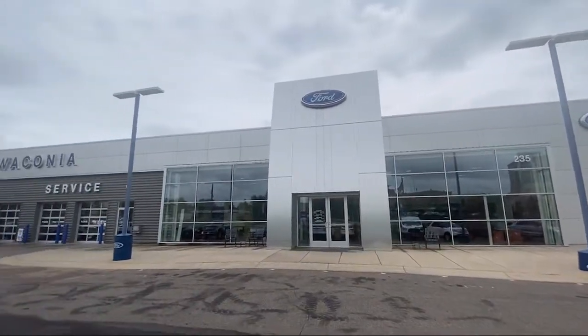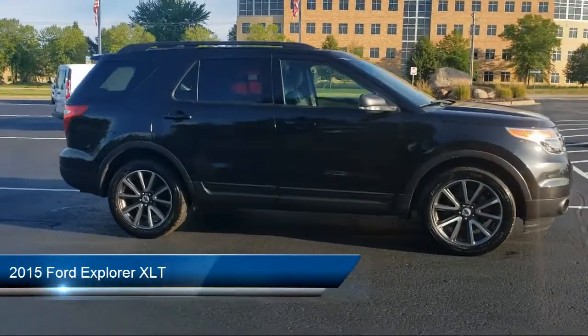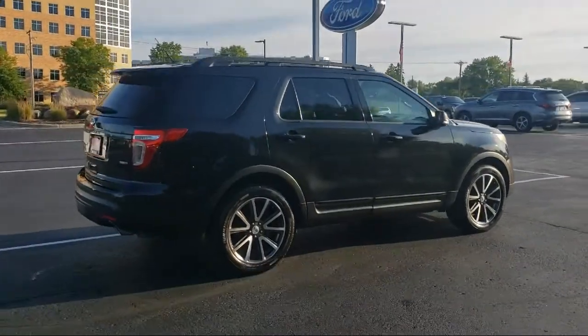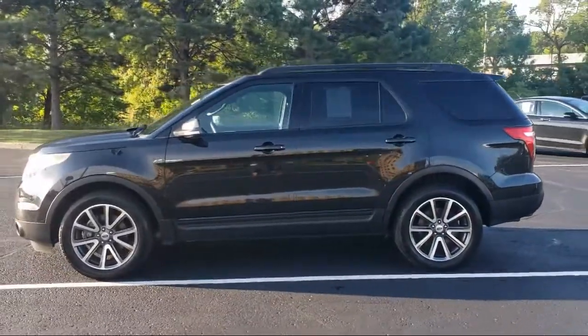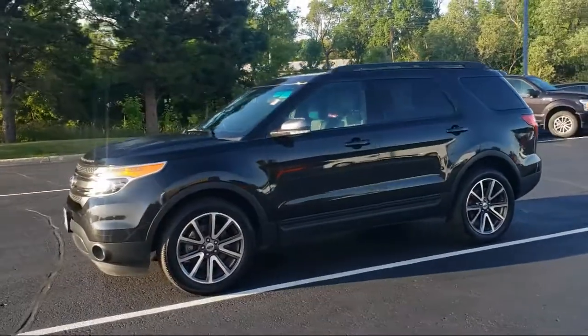Welcome to Waconia Ford. Here's a look at another one of our great vehicles from our inventory. It comes equipped with keyless entry, rear spoiler, air conditioning, power driver's seat, traction control, fog lights, CD player, power windows, cruise control, power door locks, and has less than 75,000 miles on the odometer.